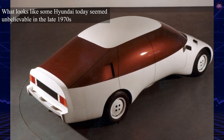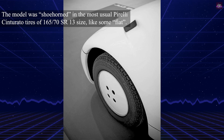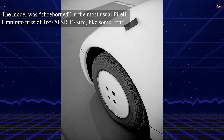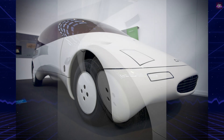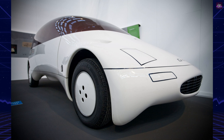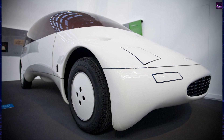Initial mathematical calculations resulted in a full-scale model tested in the wind tunnel, achieving a drag coefficient of 0.160. Further refinements for air intake and ventilation slightly increased this to 0.172, still remarkably low compared to contemporary vehicles.